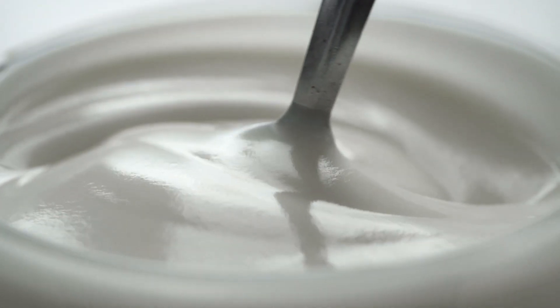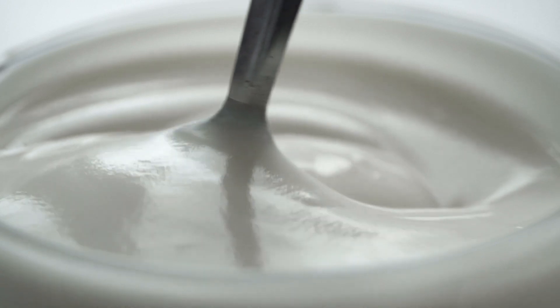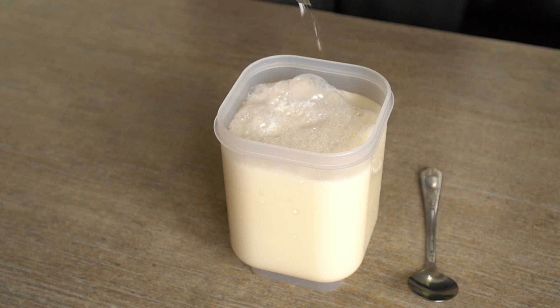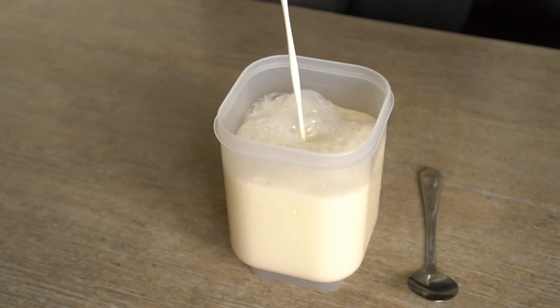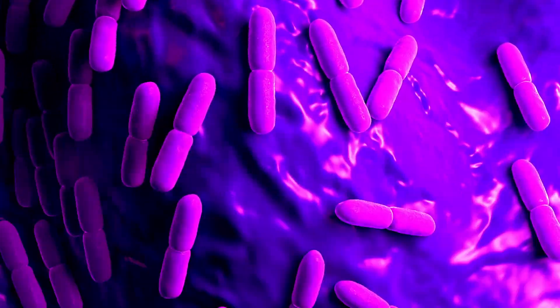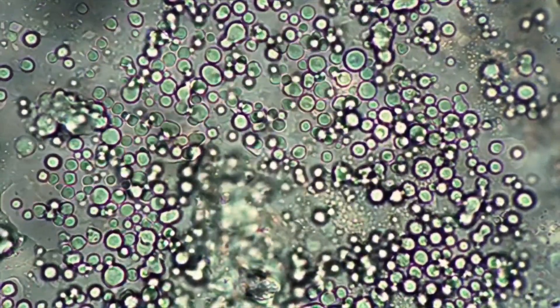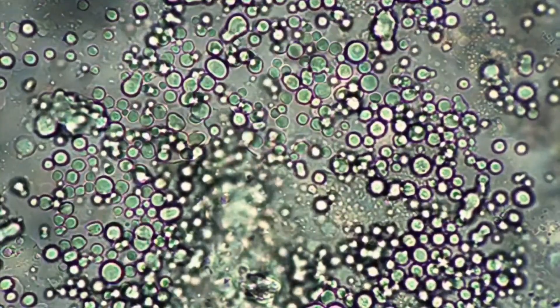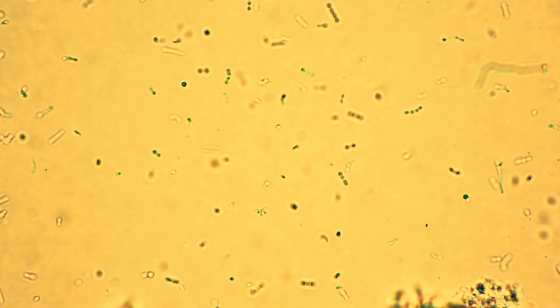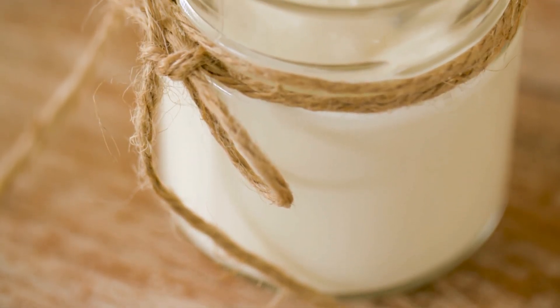This is where the magic happens — where ordinary milk begins to take on the tangy character of yogurt. It all comes down to a special culture of bacteria, typically Lactobacillus bulgaricus. These tiny bacteria are introduced into the homogenized milk, where they munch away on the lactose, or milk sugar. As they feast, they produce lactic acid as a byproduct. This acid affects the milk proteins, causing them to tangle up and form a semi-solid structure — what we know as curd — and it imparts that distinctive tangy flavor that sets yogurt apart.